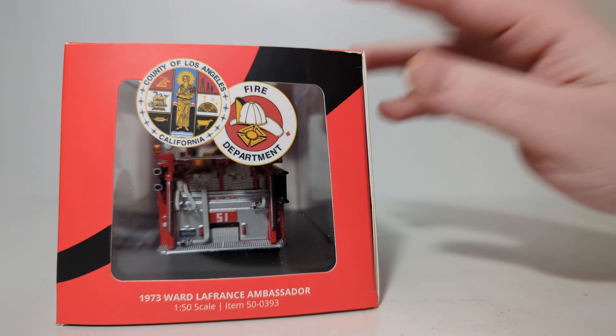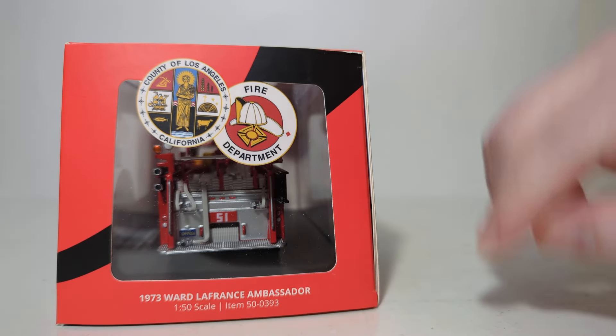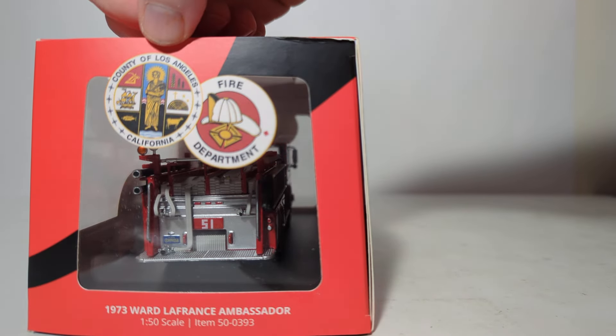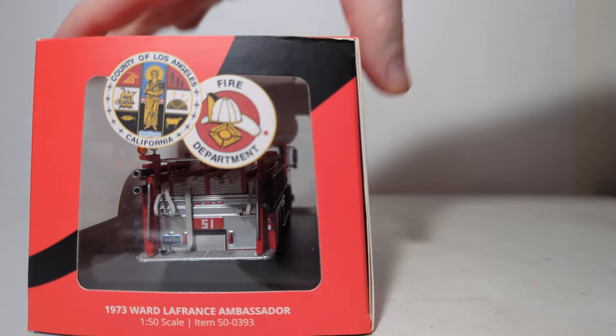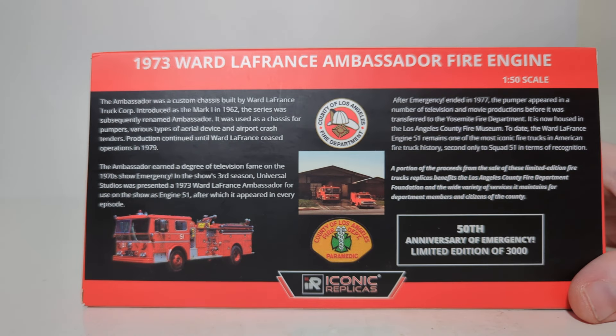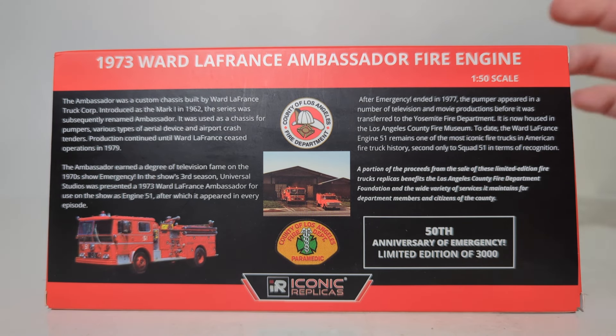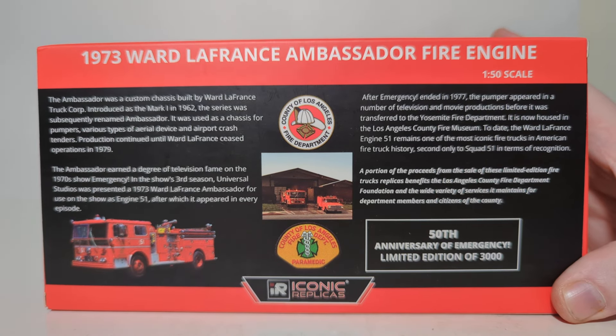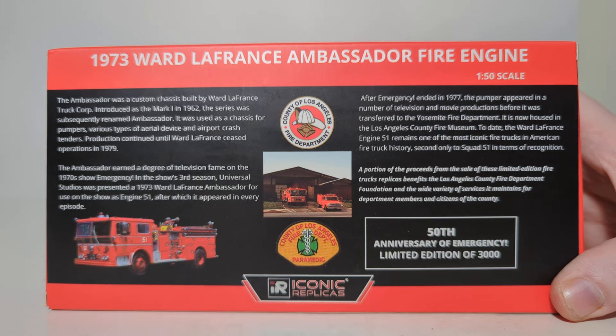The item number can also be found here — a lot of times that's the easiest way to look up a product. Here we have the L.A. County Fire logo and the fire department. On the back, feel free to pause my video if you would be interested in reading about the real truck and the show Emergency. I kind of gave you my own synopsis, but feel free if you want to check that out.